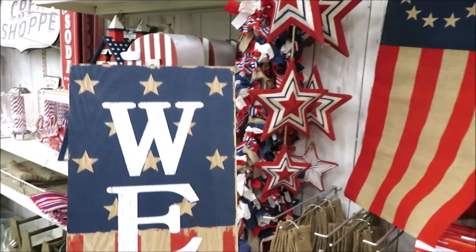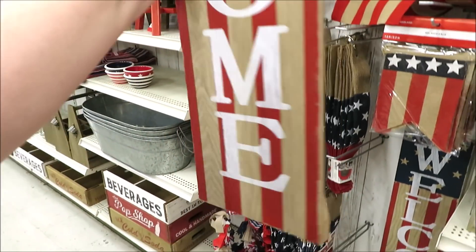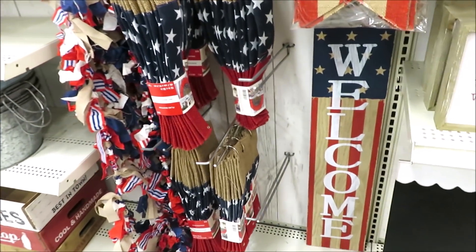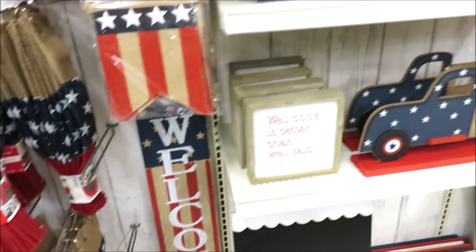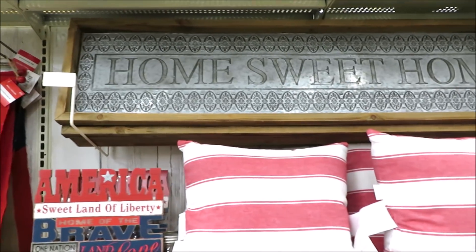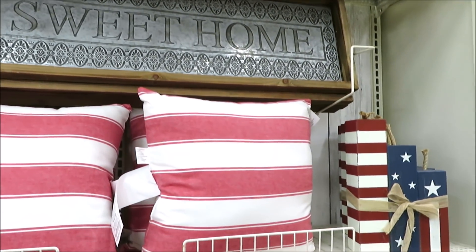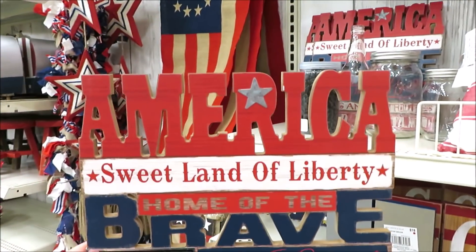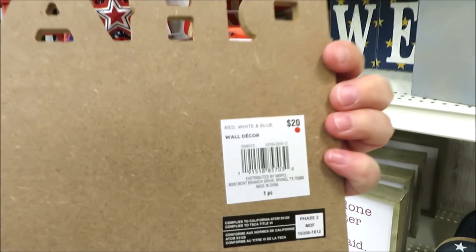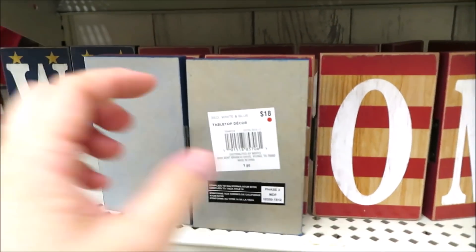And a burlap bunting for $12. They did do this welcome sign for $25 — this is quite a bit smaller than the ones we've seen in years past at Hobby Lobby, probably just about 30 inches tall. Something that is proudly hanging in my home is this home sweet home sign — it is $50, and I was able to grab mine on clearance a few seasons back. This America sign for $20. They also have this accordion style welcome sign for $18.